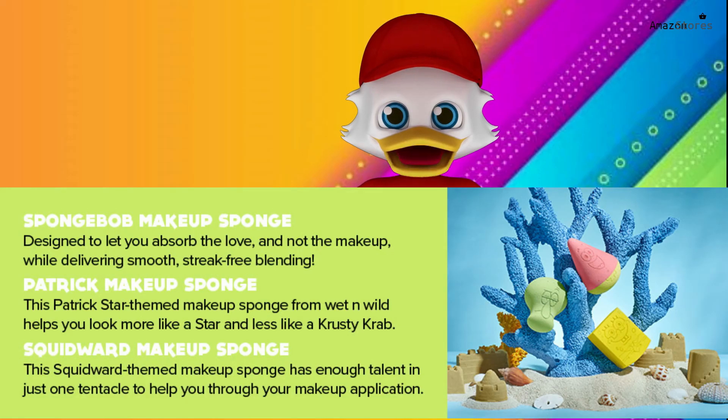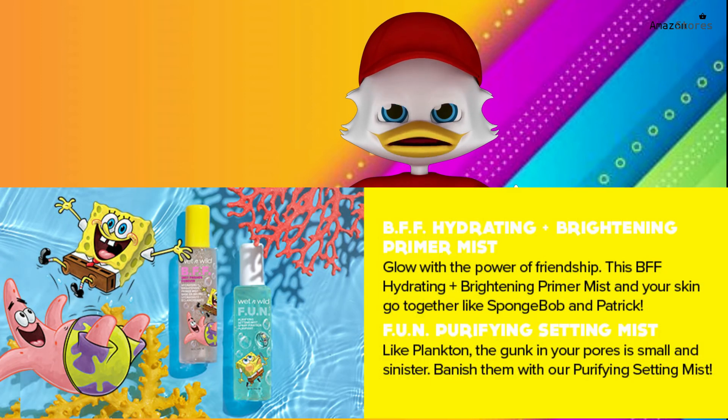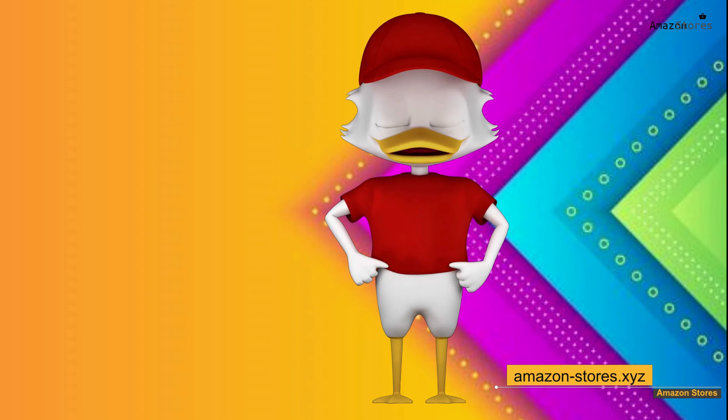Sponges, brushes, and more: all the tools you need are right here, as well as convenient tools and cleansers to keep them clean. Cruelty-free: no squids, snails, squirrels, or any other animals were harmed in the making of this product. Skin type: combination.